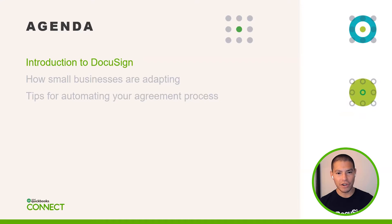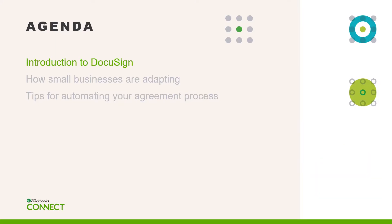I think it's important to know what our agenda is today. We have a jam-packed session for you all. I'll introduce DocuSign, give you a little bit of history about us as a company, then share what we've learned from our small businesses and how they're adapting to today's environment, and lastly we'll go through the tips for automating your agreement process.